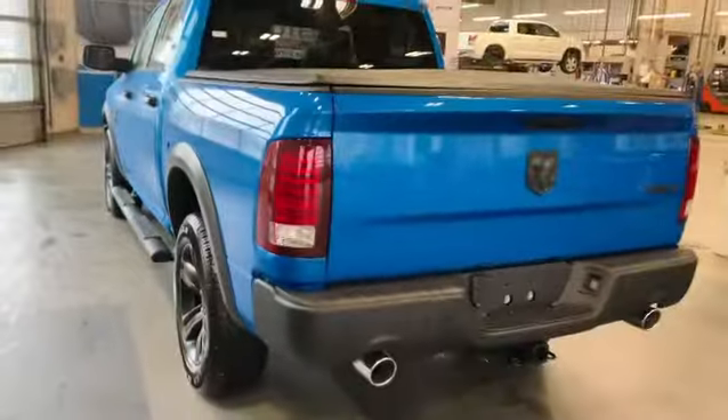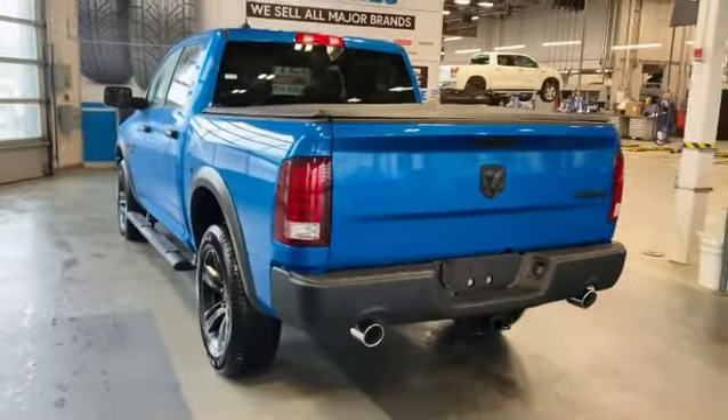As we come around, you're going to notice how nice the truck truly is. You've got the dual exhaust, backup camera, as well as the hitch.